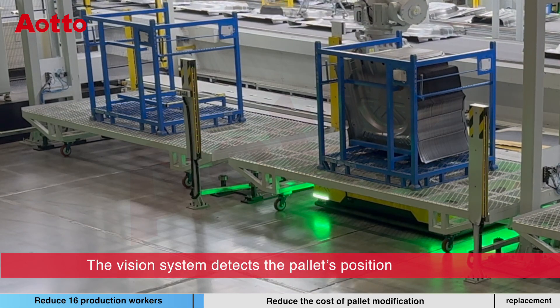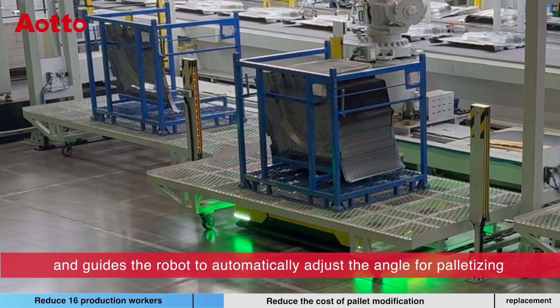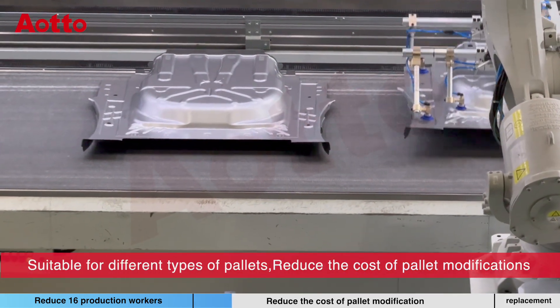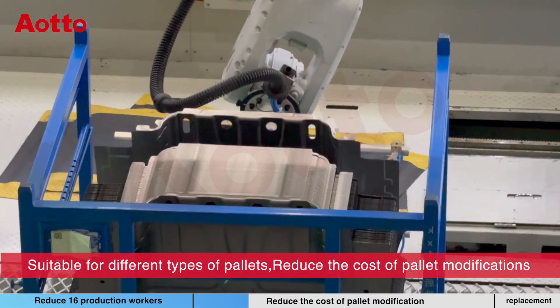The vision system detects the pallet position and guides the robot to automatically adjust the angle for palletizing. This makes the system suitable for different types of pallets, reducing the cost of pallet modifications.